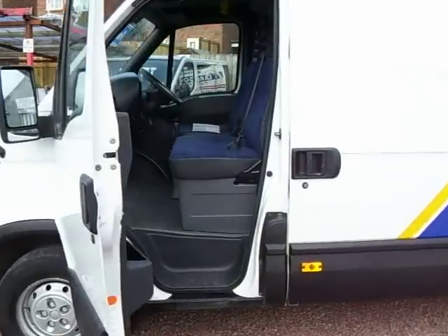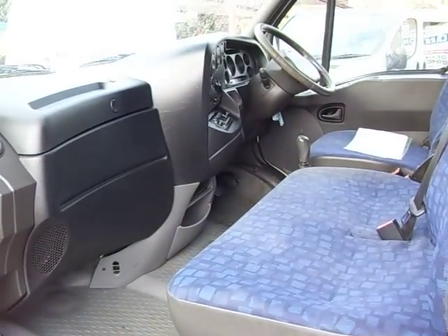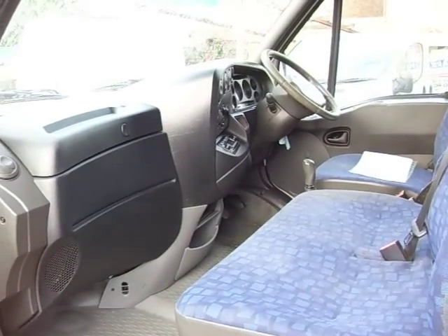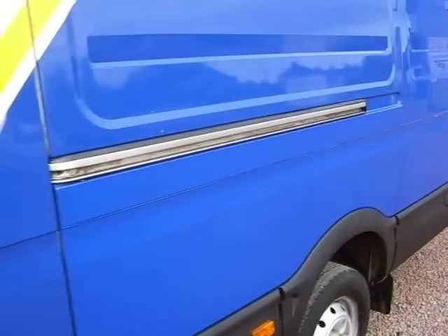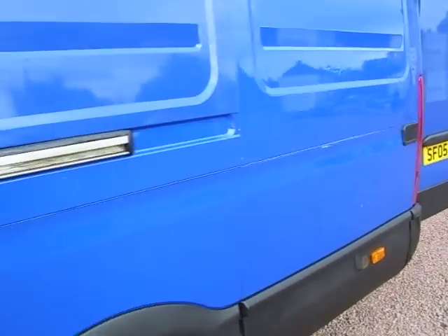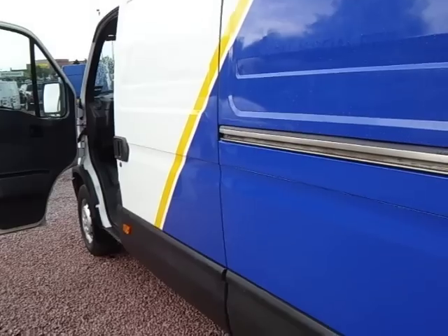It's a one owner vehicle from the printing and stationery company. Travelled 108,000 miles. The van was traded in to us very much in this condition. The one thing at the time was the clutch was slipping, so we have put a brand new clutch in the van. It hasn't travelled 20 miles with the brand new clutch in it. Other than that, that's really all the van needed.